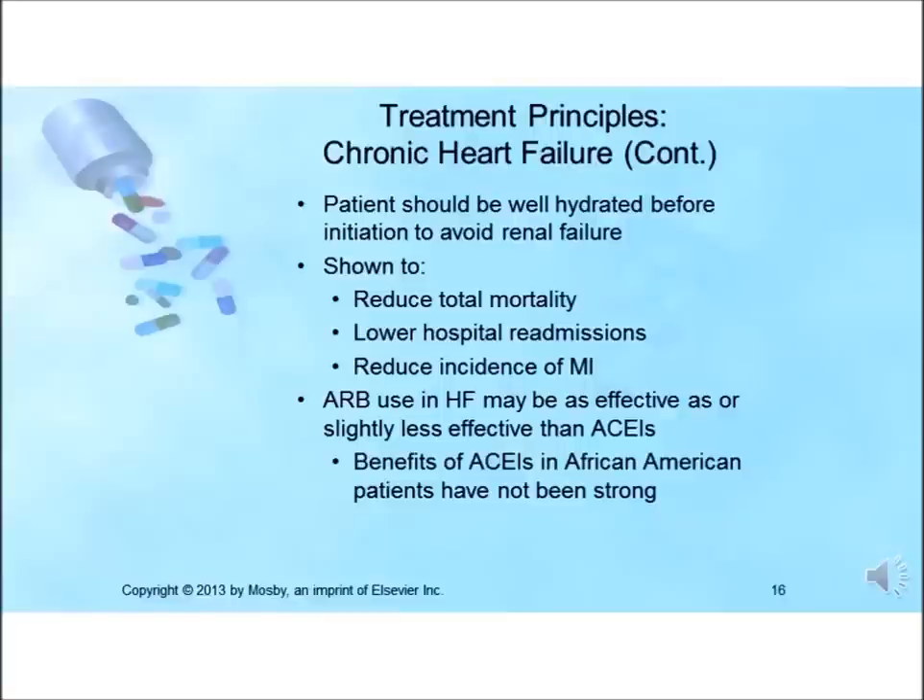A meta-analysis of more than 12,000 patients found that ACE inhibitors reduce total mortality by preventing deaths from progressive heart failure. They have also been found to lower hospital readmissions for heart failure and reduce the incidence of MIs. This benefit was evident soon after treatment was begun and increased over periods longer than four years.